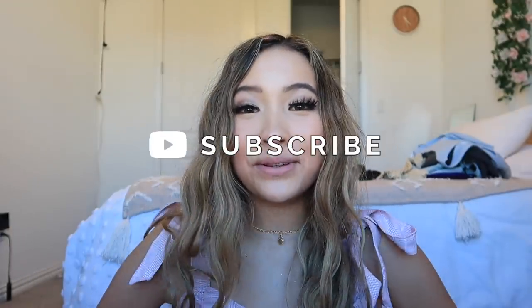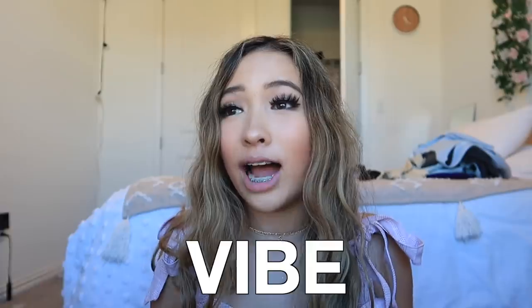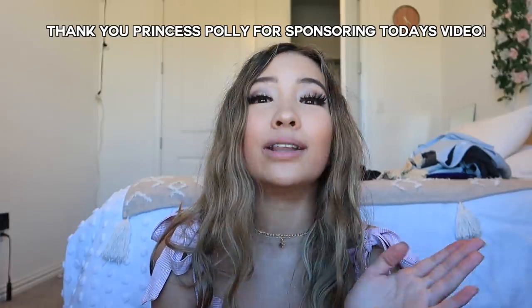Hey guys, welcome back to my channel. If you're new here, my name is Caroline and you should totally subscribe and join the fam. For today's video, I'm so excited to be showing you guys 10 different outfits that vibe so hard, and all of these are from Princess Polly. This video is actually sponsored by Princess Polly.